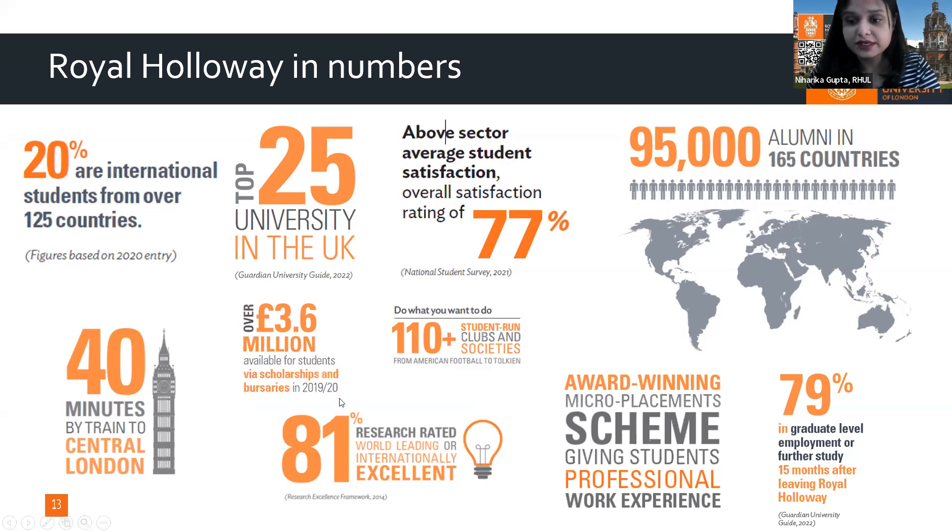Our employability rate is 79% of graduates employed within 15 months after graduation. We are located near the M4 corridor hub, also known as England's Silicon Valley, with over 300 blue chip multinational companies nearby. We have over 110 active student-run clubs and communities.